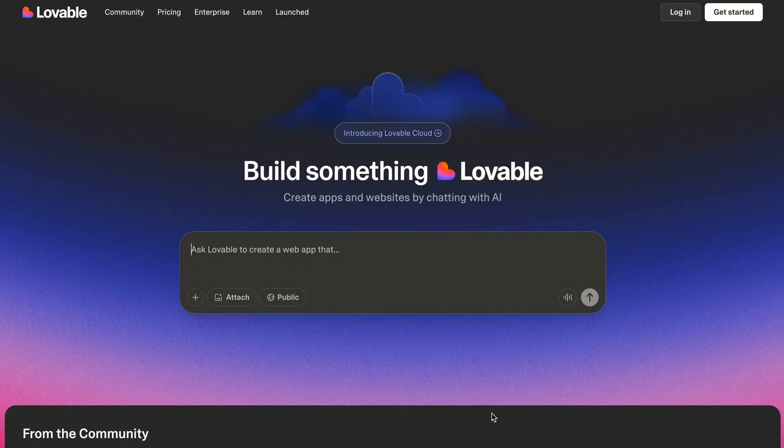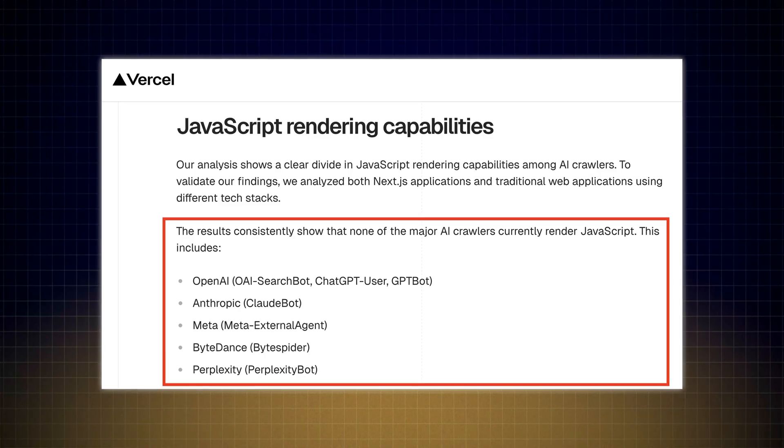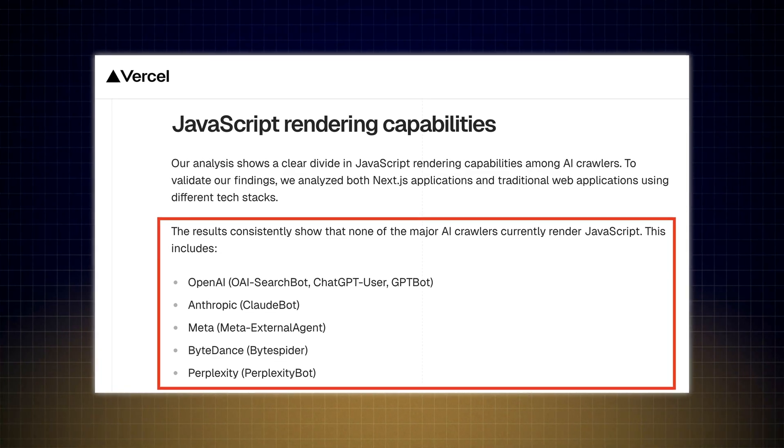The next SEO fundamental is to confirm that the website is built in a language that ChatGPT can understand, which is good old HTML. If you're using WordPress or popular content management systems, this is usually the default. However, if you're using a no-code platform like Lovable or Replit, be careful because your website will most likely be JavaScript. AI platforms like ChatGPT do not render JavaScript very well — ChatGPT will likely ignore your website in favor of one that's easier to crawl and understand. Stick to HTML-driven websites.